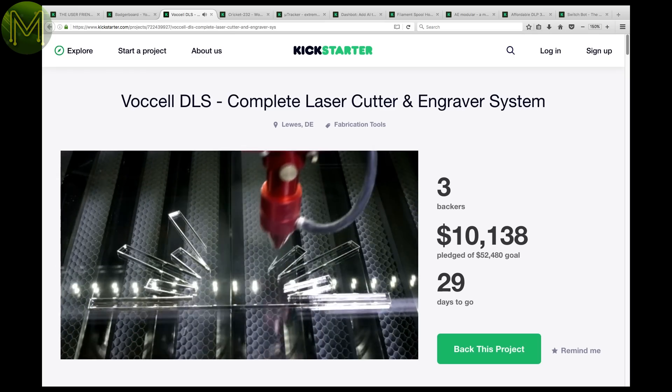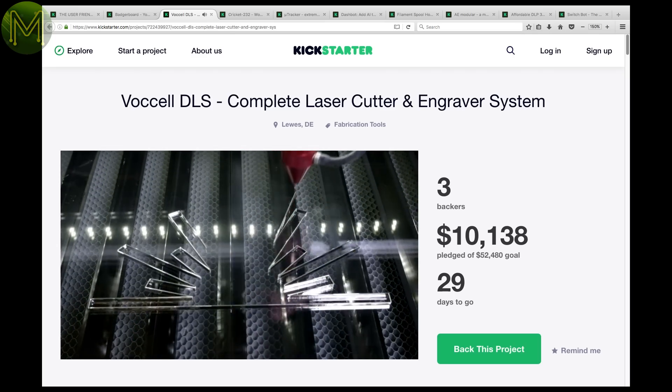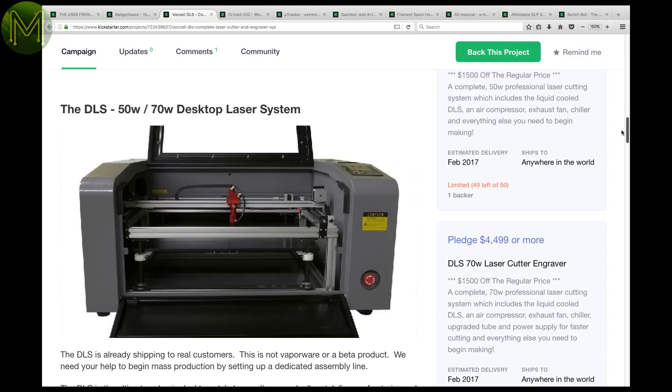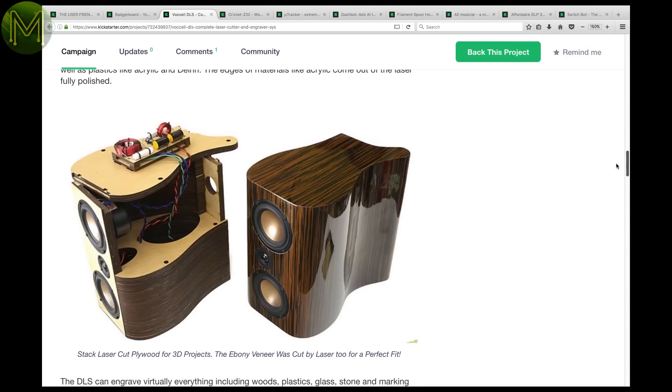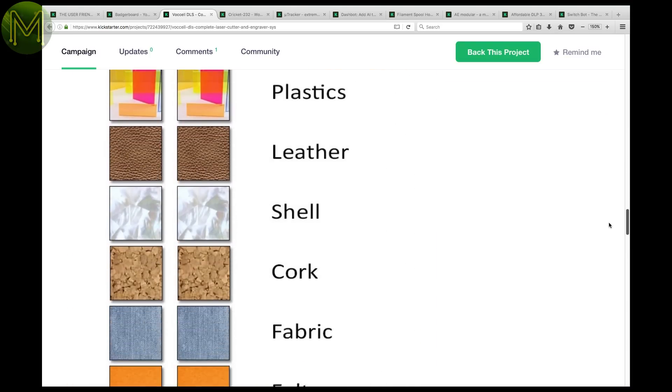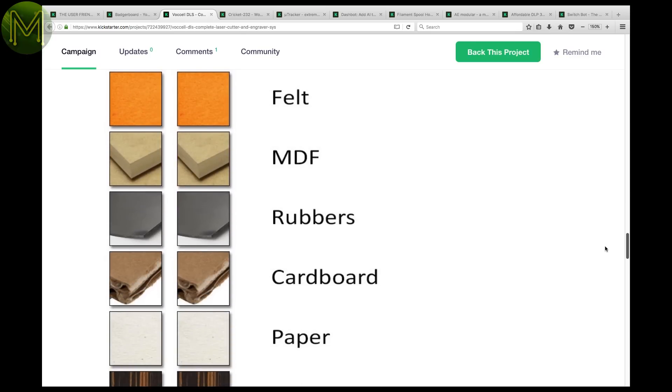The Vosell DLS is a desktop laser cutting and engraving machine, able to cut and engrave pretty much anything you want. It contains a 50W water-cooled CO2 laser that you can upgrade to 70W, able to cut up to 12.7mm thick material. Nice!